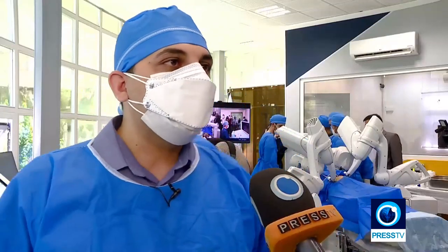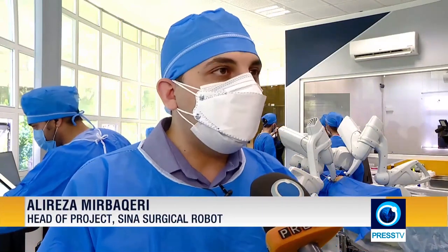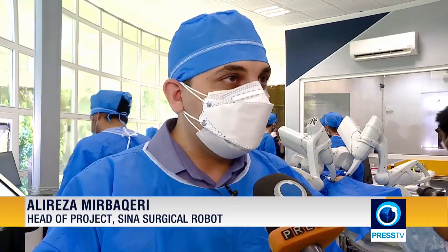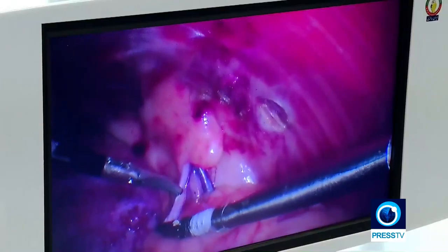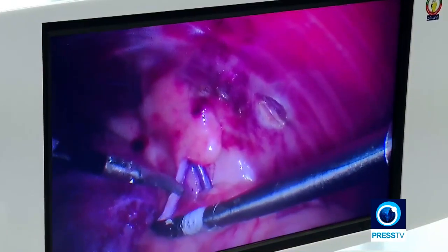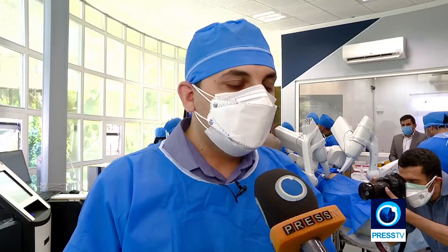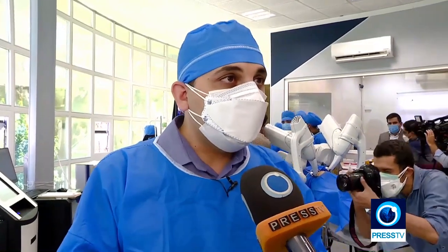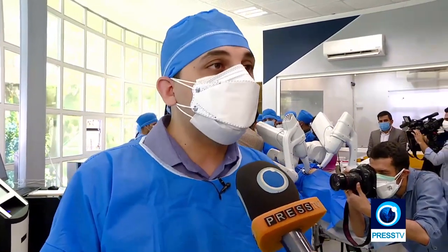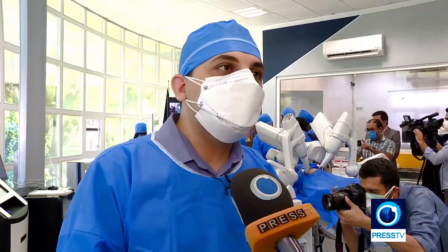The human surgeon sits behind the surgery console, uses handles, and performs surgery through a vision feed from the camera on the robot, which sends intra-abdominal images to the screen in front of the surgeon. The surgery console receives the movements of the surgeon's hands and transmits them to the surgical robot.